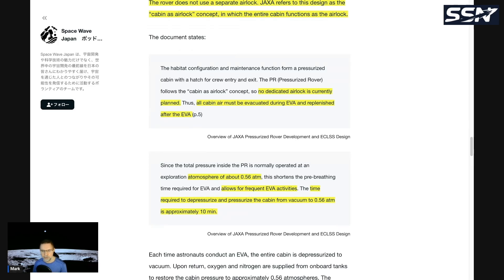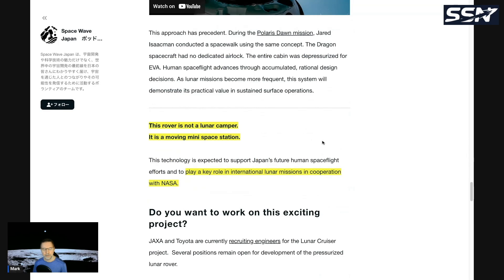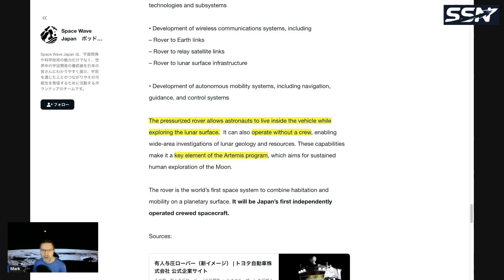Astronauts can spend 30 days on the Lunar Cruiser and travel hundreds of kilometers at a time. The rover is not a lunar camper — it's a moving mini space station and will play a key role in international lunar missions in cooperation with NASA. This is JAXA's contribution to the Artemis program and will be a key lunar asset for the Artemis base camp and all Artemis partners, enabling long excursions in a shirt-sleeve environment while also supporting lunar surface operations.